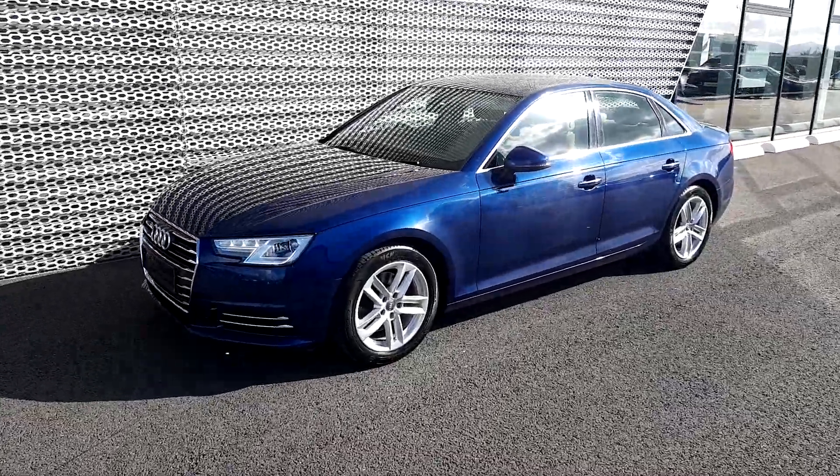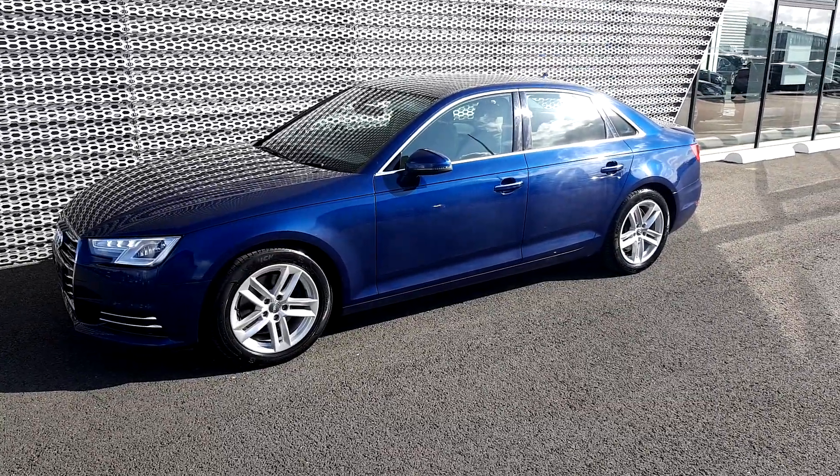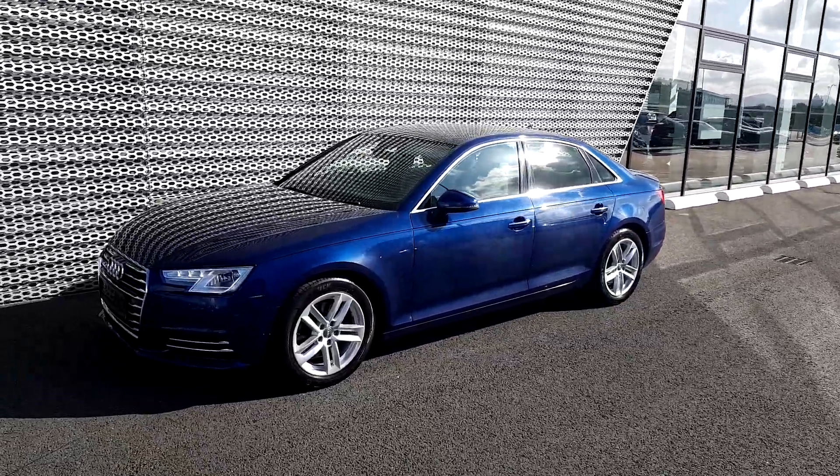A smart and well-looked-after Audi A4 in stunning scuba blue. Give us a call on 01 850 2100 and ask to speak to sales — we'd be more than happy to take any questions or queries you may have.